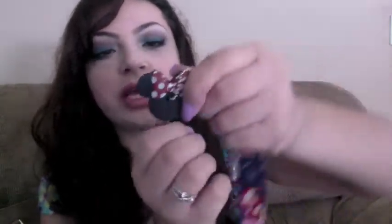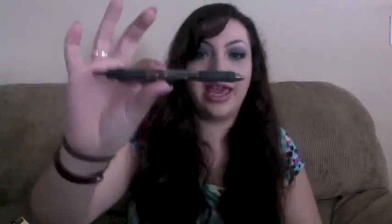Look how adorable it is! And then there are also some earrings, a pen, and just some loose change.